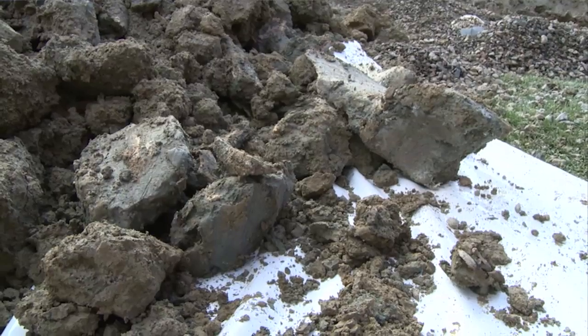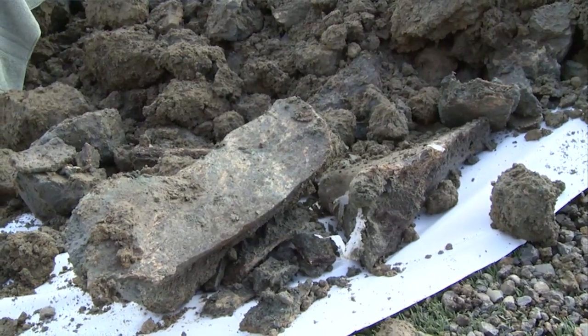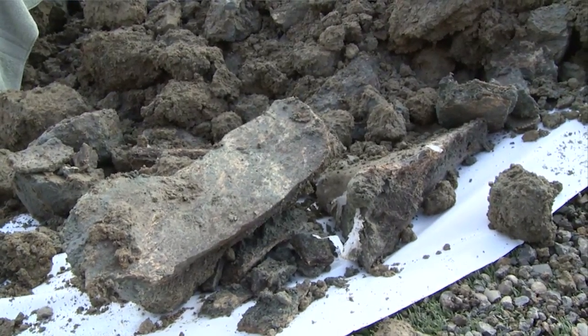We got what looks like a bison, and we have what could be a horse or camel potentially, but we got a lot more pieces of the mammoth as well.